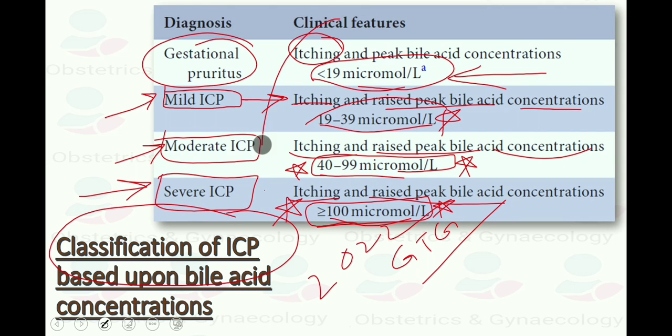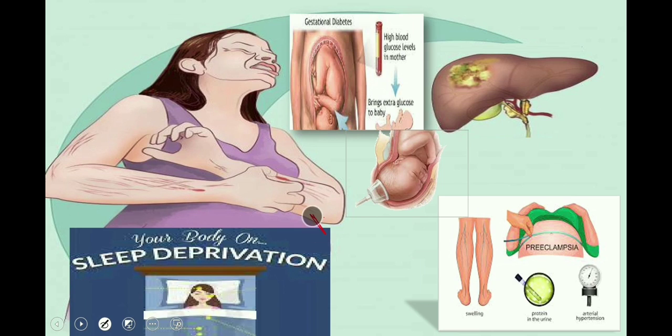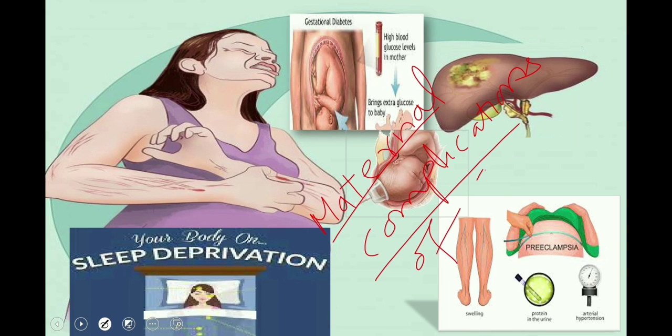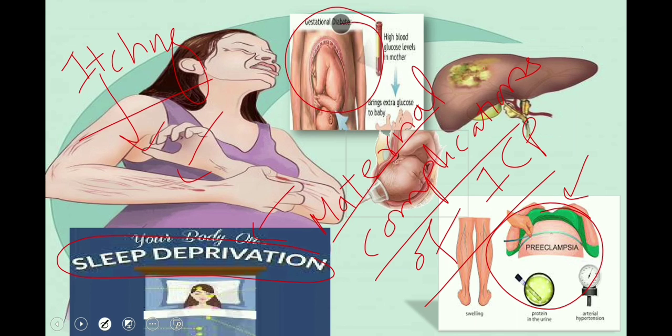Regarding the complications of obstetric cholestasis, the latest RCOG guideline addresses maternal morbidity. Women with intrahepatic cholestasis of pregnancy should be advised that the predominant symptom is itching, which can be severe, may fluctuate, or may markedly affect sleep. Women should also be informed that they may have a higher chance of developing preeclampsia or gestational diabetes, and should have blood pressure and urine monitoring and testing for gestational diabetes according to national guidance.